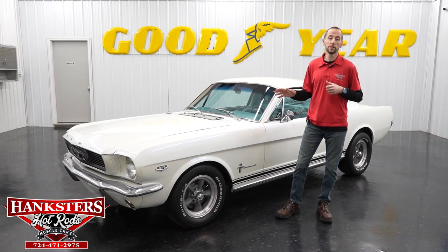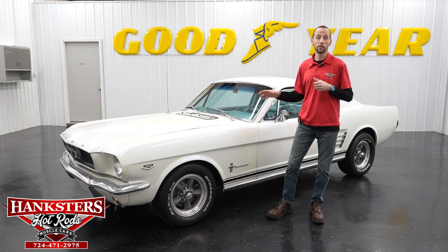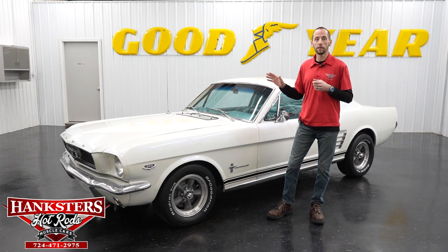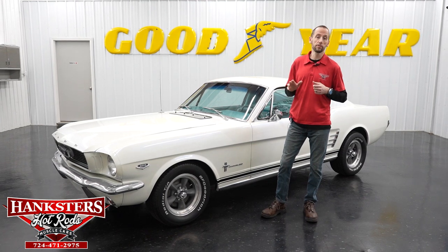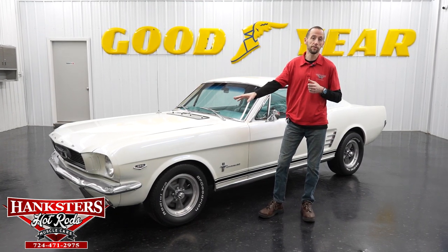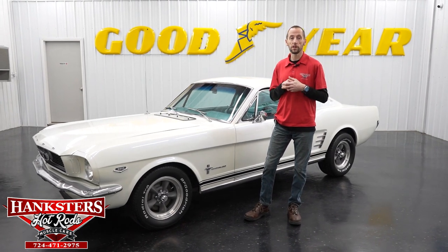We also want to remind everyone that shipping and powertrain warranty are included in mostly all the vehicles on our website. Shipping is anywhere in the 48 states, and the powertrain warranty is three months or 3,000 miles covering engine, transmission, and differential. For a four-wheel drive vehicle, that would also include the transfer case and front diff — specifically the internally lubricated parts of those components.